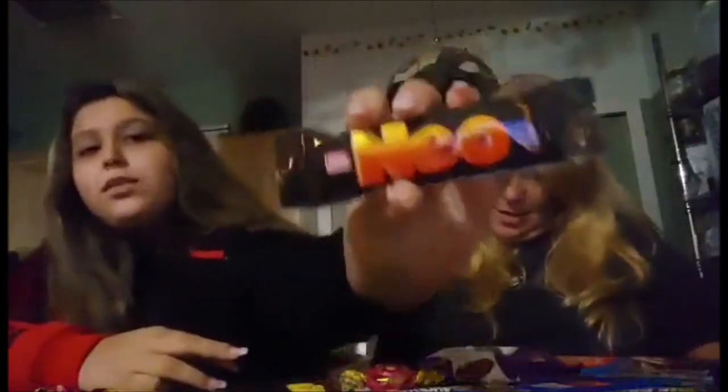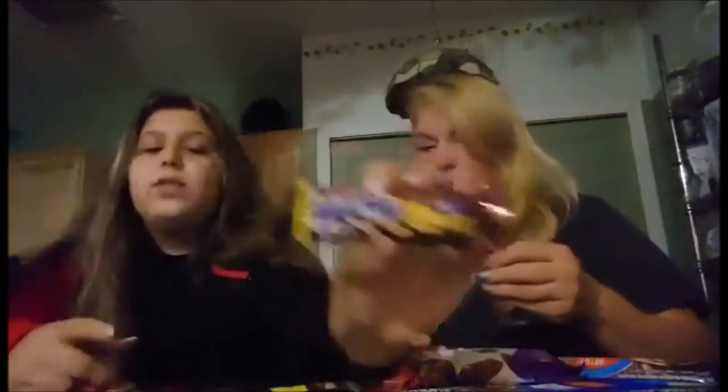Let's start opening stuff up. We're gonna try this one — it's called Neo. You can't really read the information because it's in a different language, but it's supposed to be caramel. We're not gonna eat the whole thing, just break a piece off the end. Mmm, that's delicious! Very good.